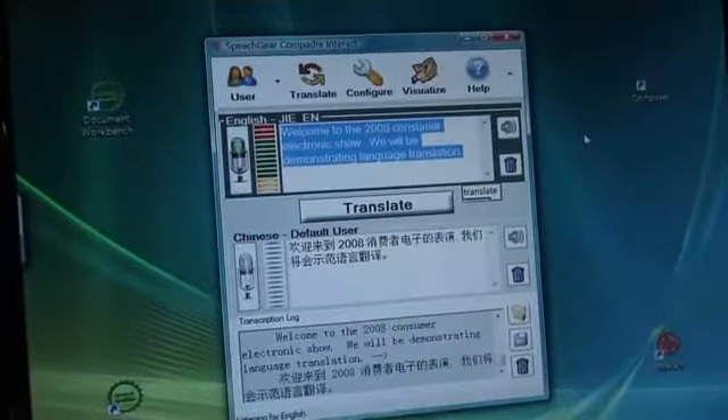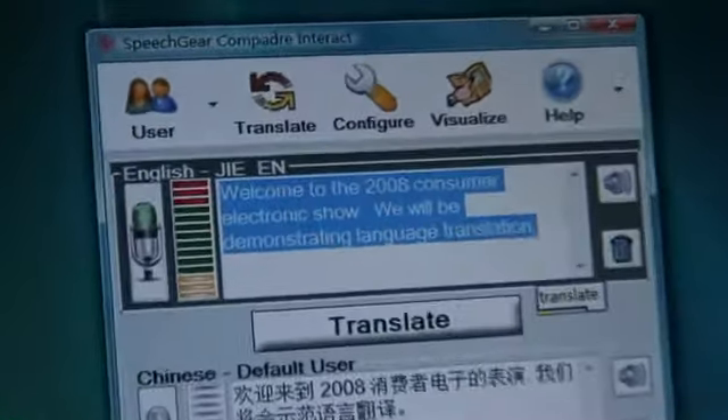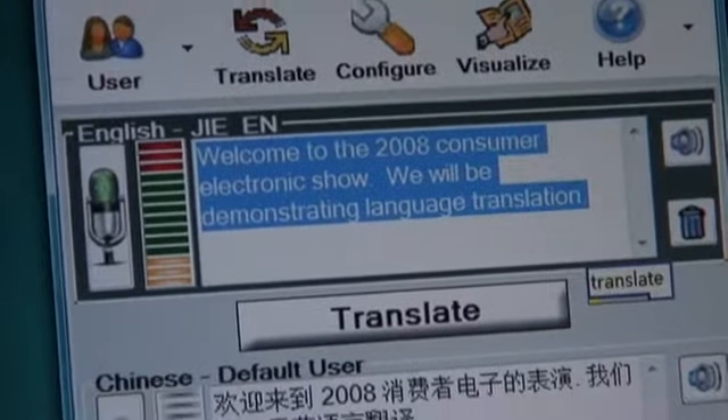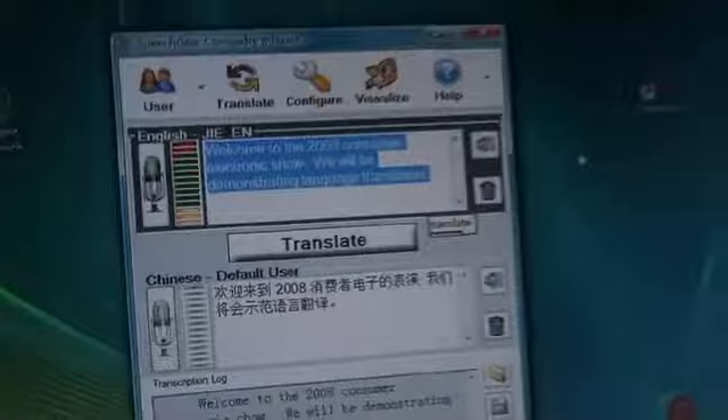The whole idea is to remove the language barrier and enable people to communicate. So is this working from written text, or is this from speech? We certainly support speech. So if you only spoke, say, Chinese, we could still be having this conversation. I'd say something in English and it gets voiced out in your native language, and you'd respond. That's what we're doing right here — he's saying something in English and it's getting instantly translated into Chinese.